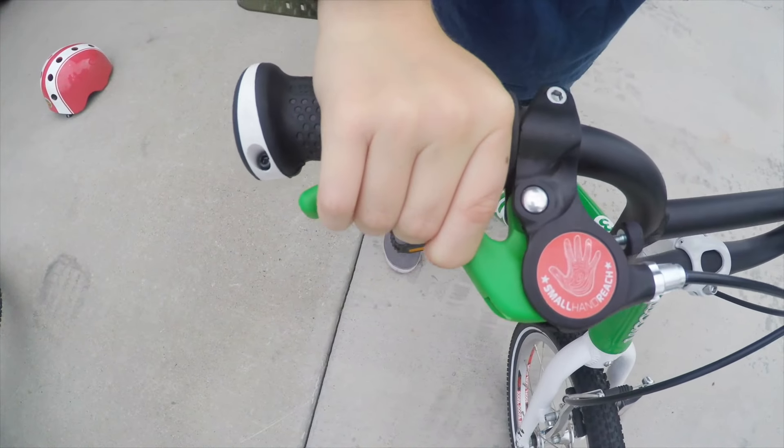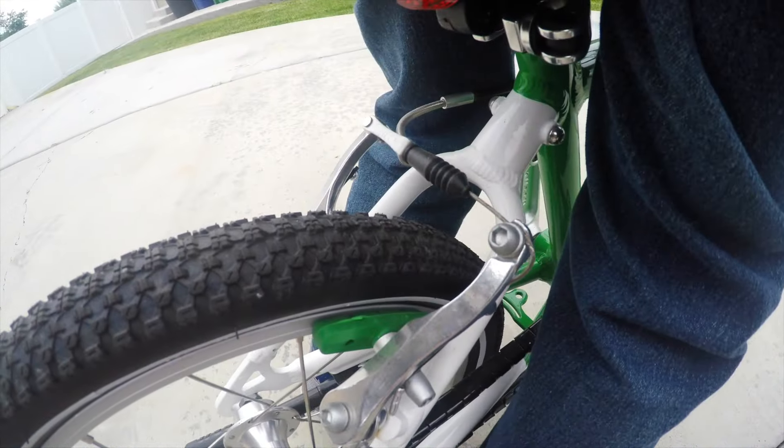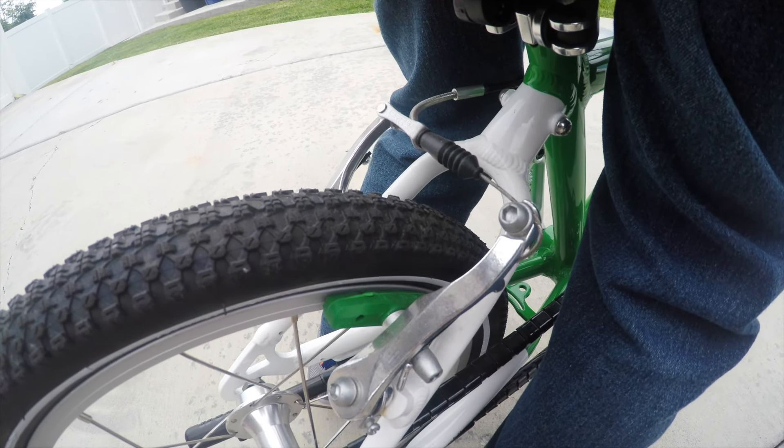As an added bonus, to help kids learn to brake correctly, the Woom 3's right brake lever and brake pad are green, which provides a visual reminder to brake with their right, or the rear brake, first.